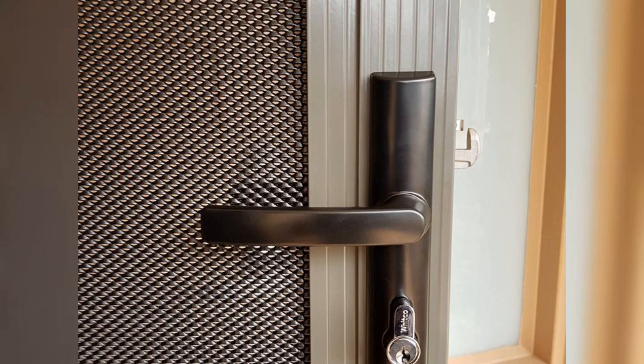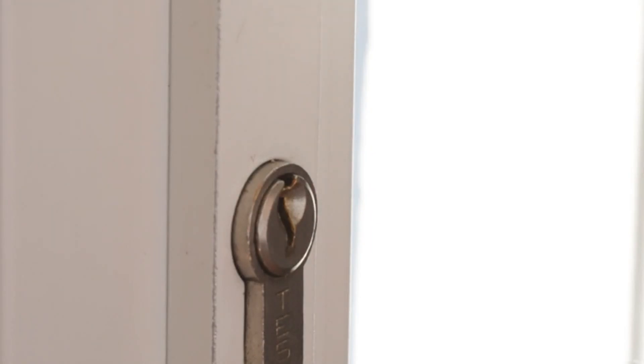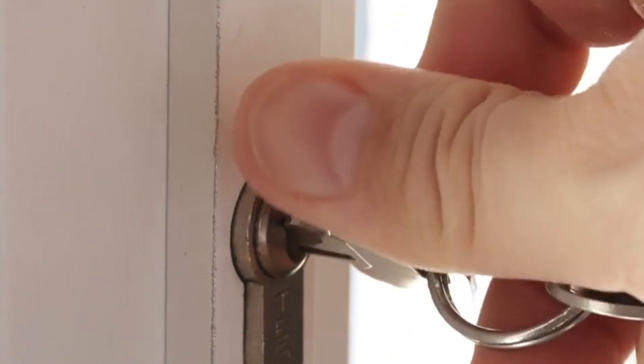From consultation to installation, the process is seamless, ensuring a perfect fit for your property. Invest in custom security doors today. Protect your home with style and confidence.